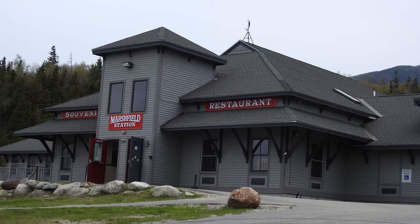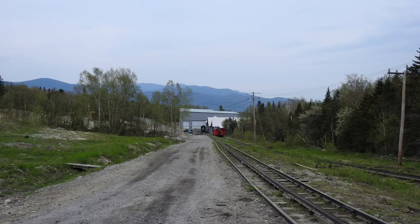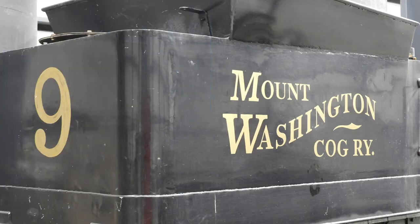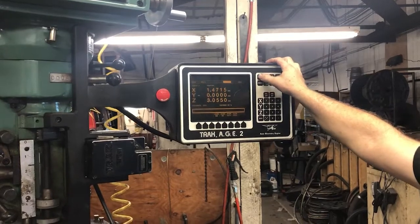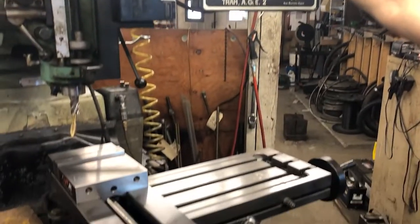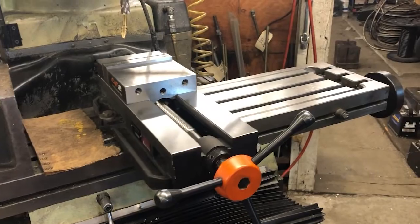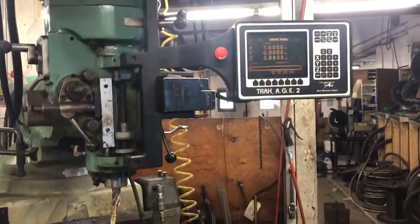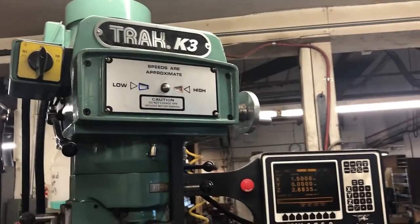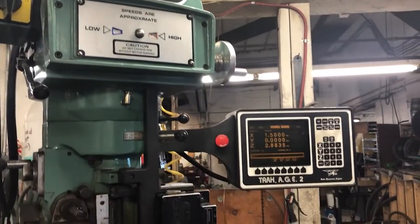It's a brand new building. We're also upgrading the equipment in the machine shop so that we're literally stepping into the 21st century with our machining capabilities at the Cog. A lot of the equipment I'm using now — we're talking World War II vintage equipment. But it goes right to where it's supposed to go.